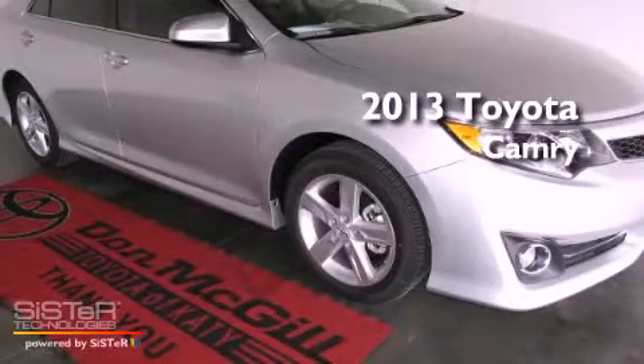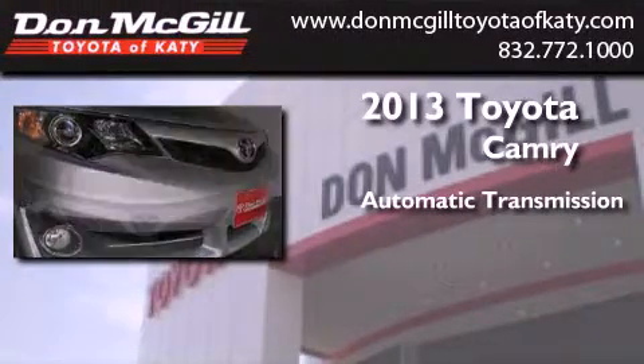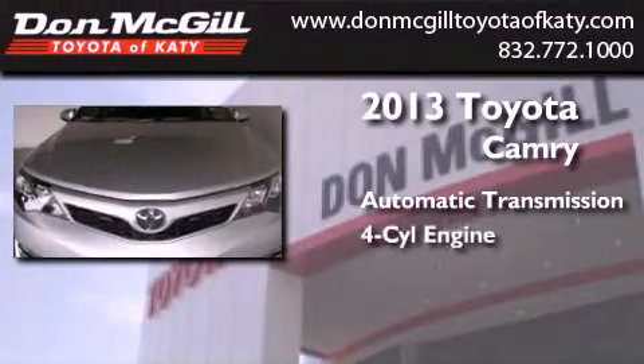This is a brand new 2013 Toyota Camry. This four-door sedan has an automatic transmission and an inline four-cylinder engine.